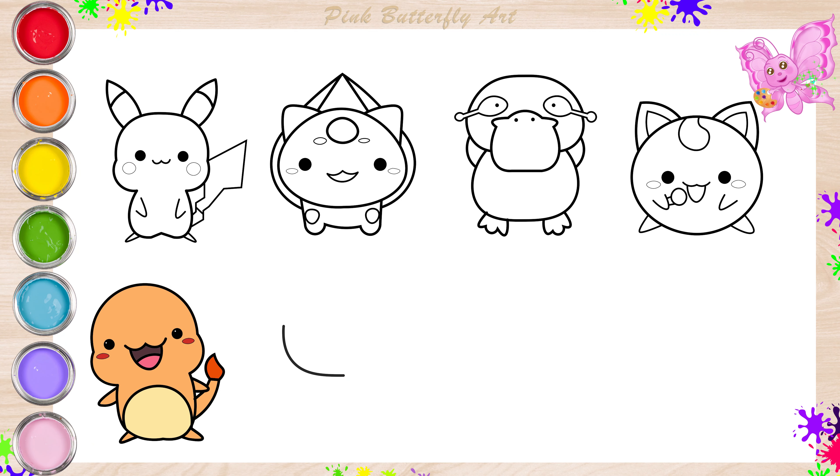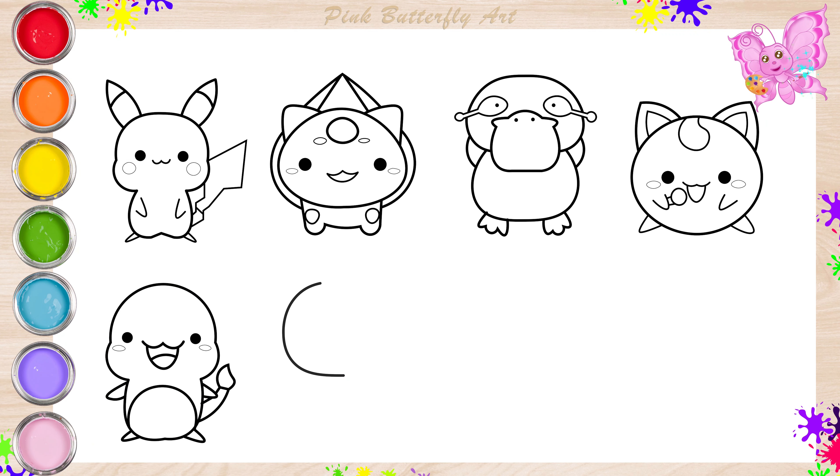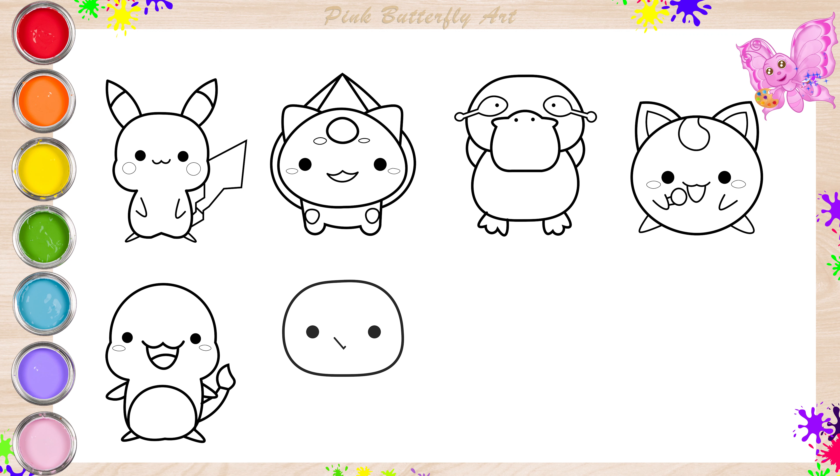Let's draw the Squirtle. Squirtle is a water-type Pokemon that looks like a tiny turtle with a shell full of water.